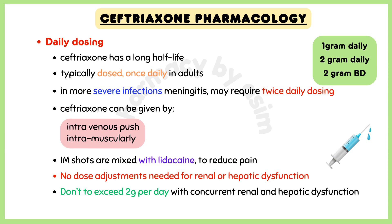Discussing dosing of ceftriaxone: it has a long half-life, so it is typically dosed once daily in adults. But in more severe infections, for example in meningitis, it may require twice-daily dosing. Usual adult doses are 1 gram to 2 grams daily, or 2 grams twice a day.